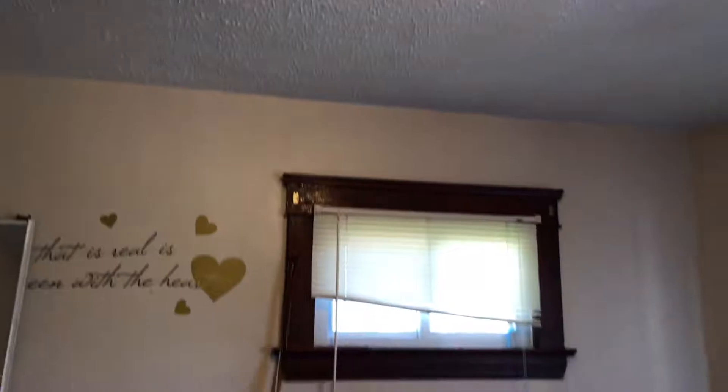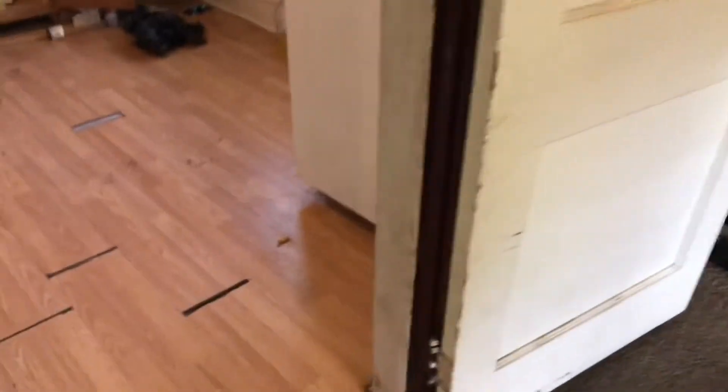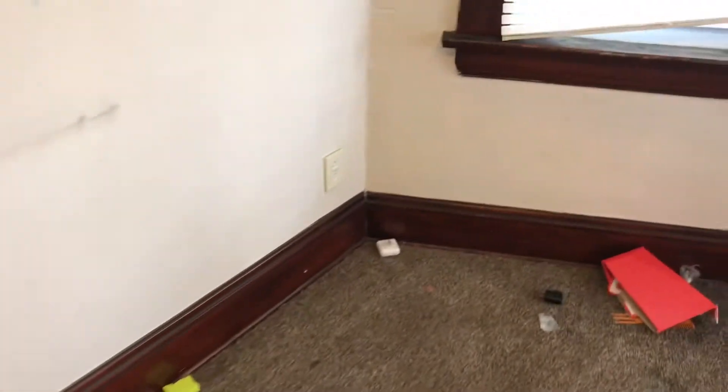The smoke detector is missing. Blinds are broken on the windows. There is a door leading from the kitchen into the living room that is off the hinge — needs to be repaired and painted. All outlet covers and switches need to be replaced.